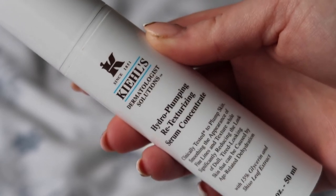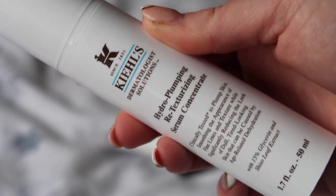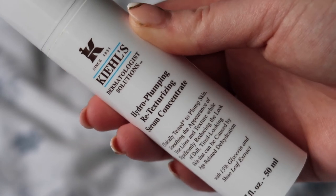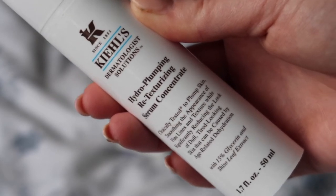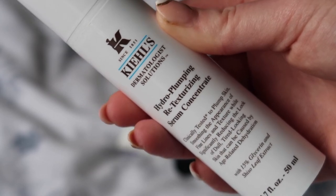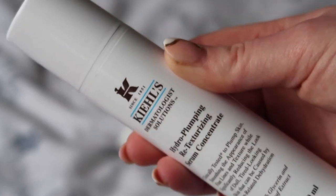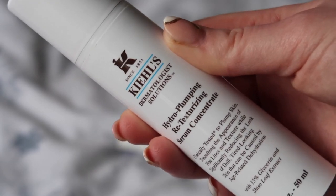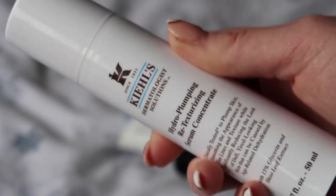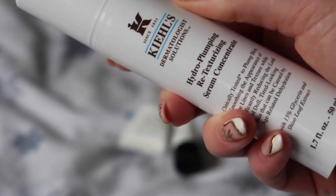The second serum I finished is my Kiehl's Hydro Plumping Serum, worth $60 towards my reverse rouge. I absolutely love this serum — if you watched my November Money Diary check-in, you'll see me repurchasing it. I've tried more basic budget-friendly hydrating serums and they do hydrate, but what this really does is that re-plumping and texturising side as well. It makes my skin look and feel so much smoother and juicier — plumper in a way a basic serum doesn't. So although it's expensive, it does more, and I have already repurchased it and would like to continue doing so where my budget allows.